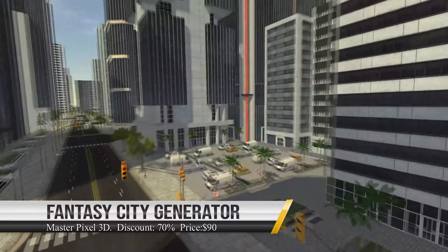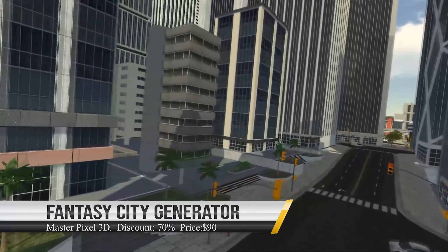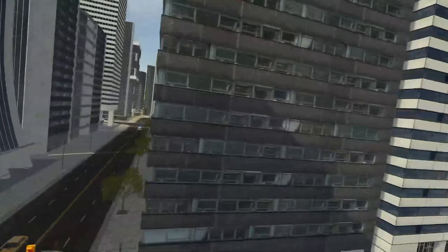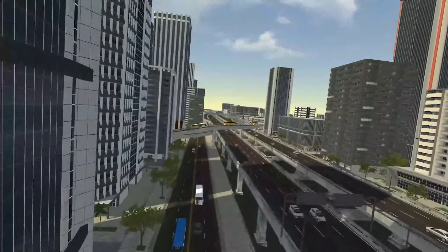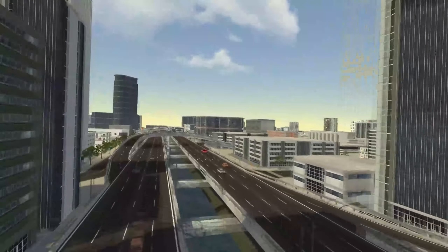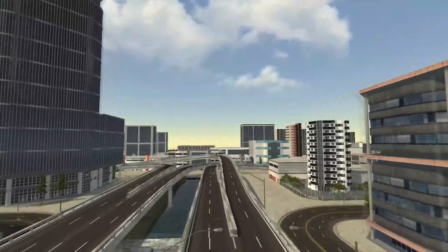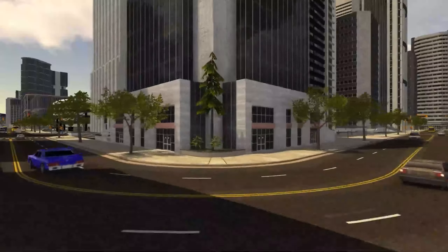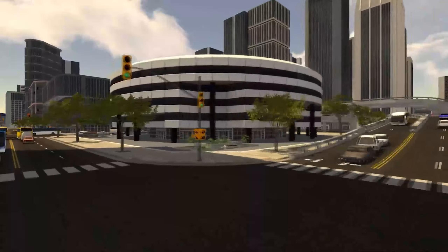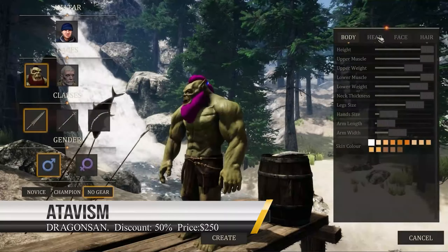If you want to create entire cities for your games with just a few clicks, then the Fantastic City Generator is the asset you should pick. It's currently on 70% discount, so you can get it for $90 instead of $300. With it you can create realistic cities of various sizes with rivers, tunnels, viaducts, road networks, and bridges. It supports day and night scene modes, URP and HDRP render pipelines, and contains more than 300 unique buildings and dozens of props.